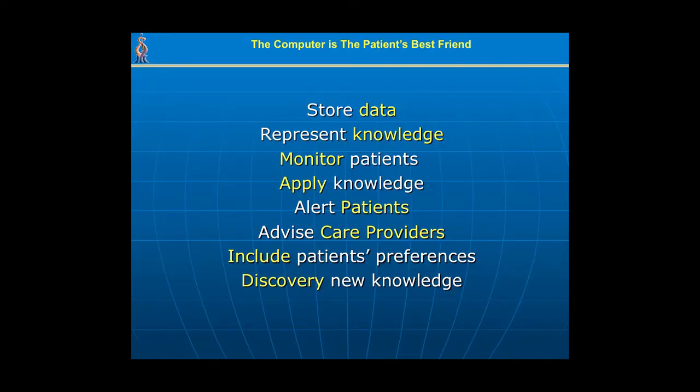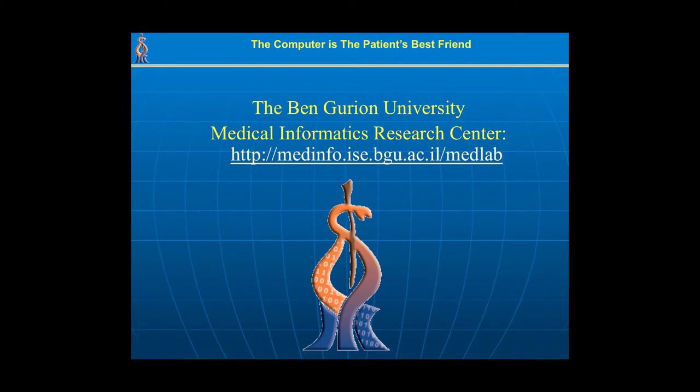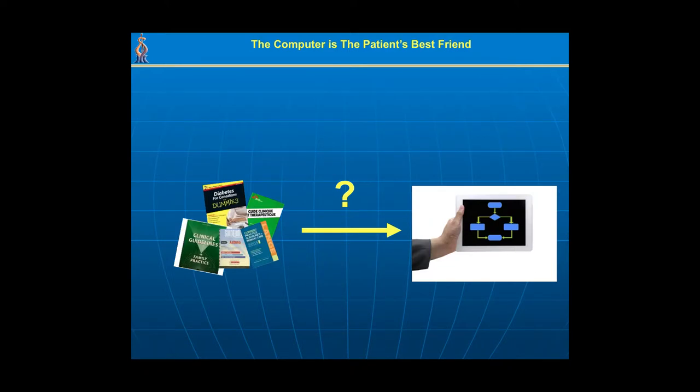Computers can do much more than just store clinical data. They can represent medical knowledge, monitor patients at home or in the hospital, apply medical knowledge to patient data, alert patients, advise care providers using the best guidelines, customize guidelines to include patient preferences, and help researchers discover new knowledge. All of this is done at Ben Gurion University's Medical Informatics Research Center, where medical experts collaborate with knowledge engineers — computer scientists trained in representing human knowledge in a computer — to create medical knowledge bases.